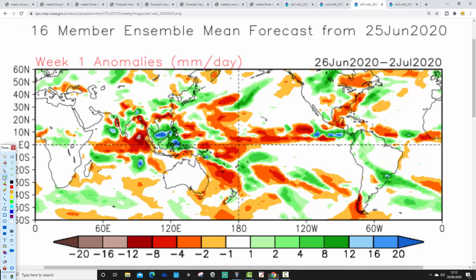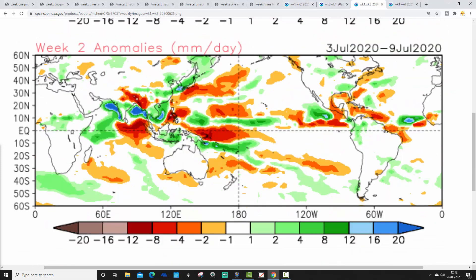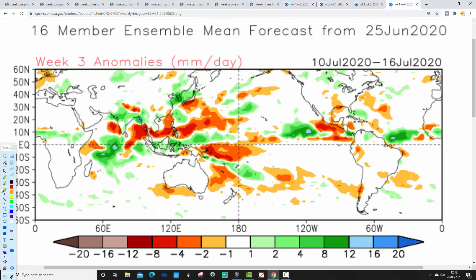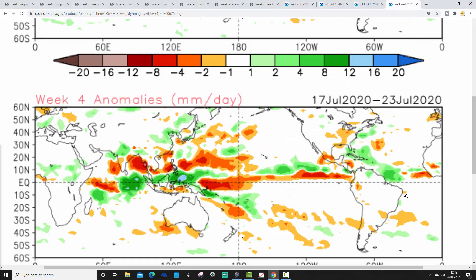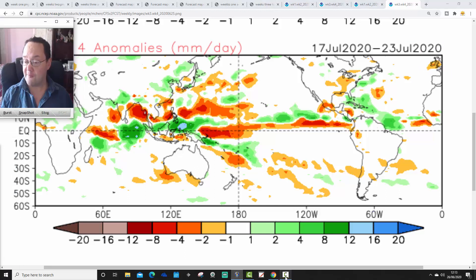Finally, precipitation. Week 1 precipitation with CFS V2, from the 26th of June to the 2nd of July, is wetter than average for northern parts of the country, near normal elsewhere. Week 2, the 3rd to the 9th of July, also hints at being a little bit wetter than average. Then we go drier than average for Week 3, the 10th to the 16th of July, as high pressure builds in. And Week 4, the 17th to 23rd of July, is also looking drier than average.